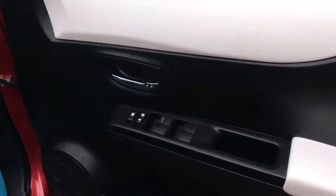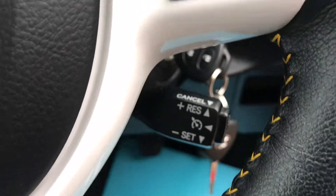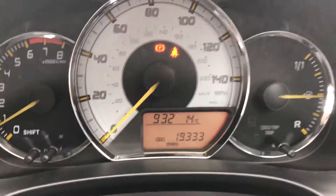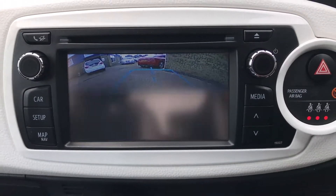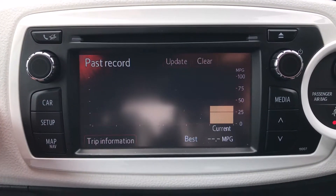Features include electric front windows, electric door mirrors, two sets of keys, cruise control, Bluetooth controls on the steering wheel, audio controls on the other side, and automatic headlights. The mileage reads 19,333. There's a touchscreen radio with the reverse camera and on-board computer settings.